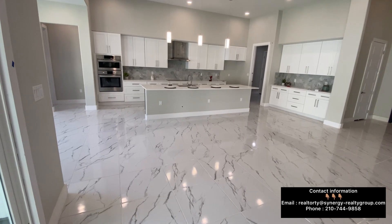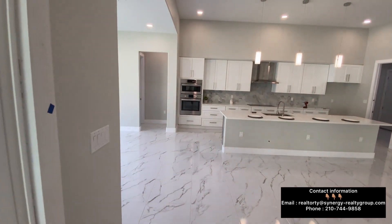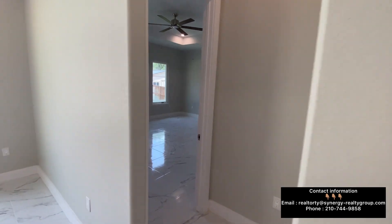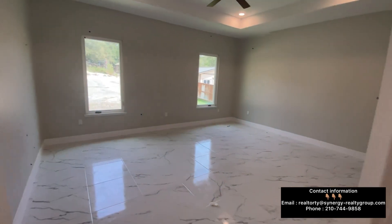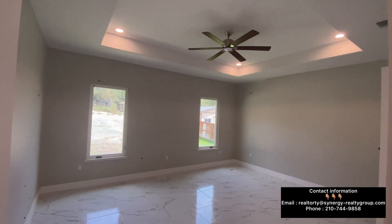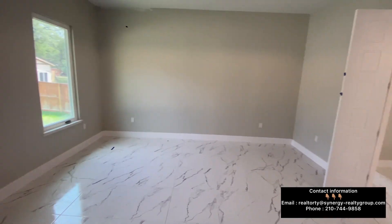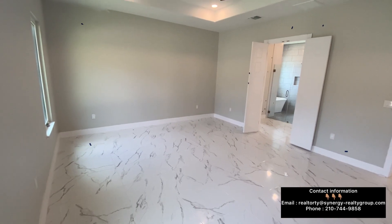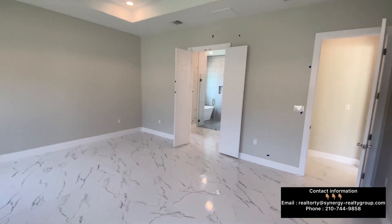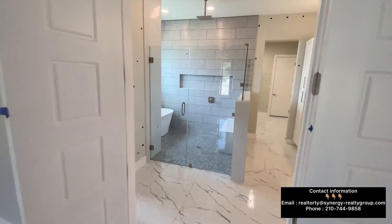Now let's go ahead and check out the master. You're going to have two entrances to your master — you can enter through the master closet or through the master bedroom. Let's turn on these lights. You're going to have tray ceilings. Just notice how big this master bedroom is — very wide and spacious. There's going to be some blue tape on the wall; the builders are coming back through doing some paint touch-ups to make sure the home is ready for its new homeowner.